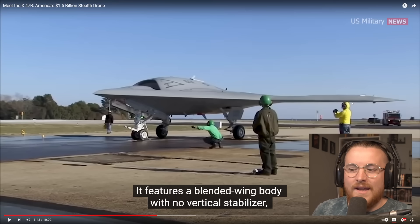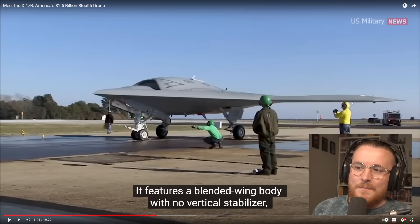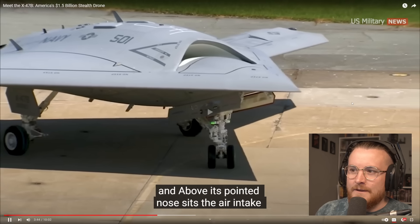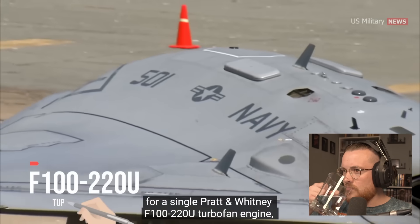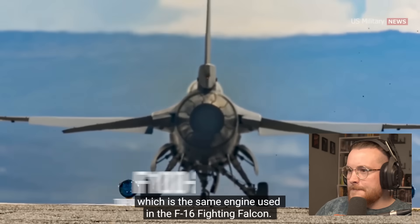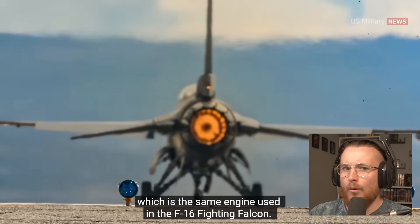As soon as you see a B-2 bomber you know exactly what it is — it's such a unique style, and it automatically lends itself to some sort of weird futuristic vibe. Above its pointed nose sits the air intake for a single Pratt & Whitney F100-220U turbofan engine, which is the same engine used in the F-16 Fighting Falcon.